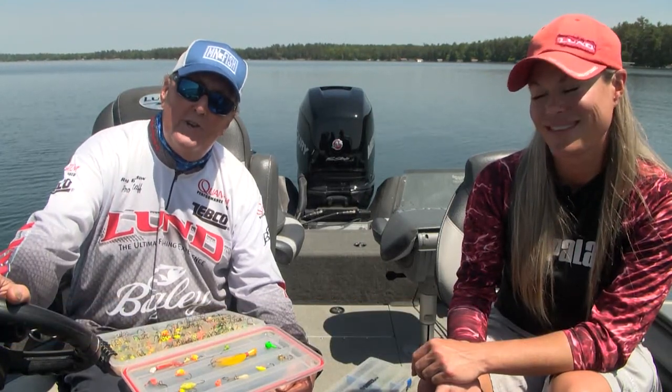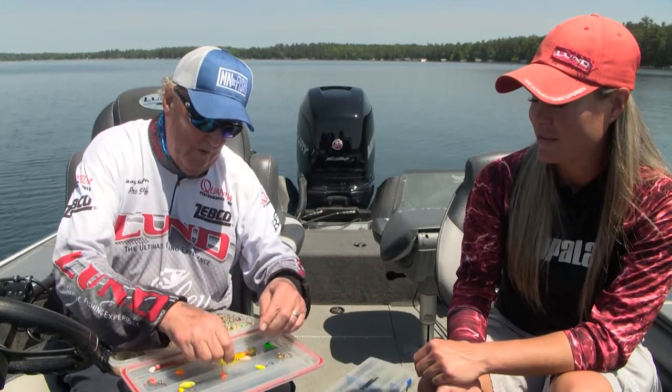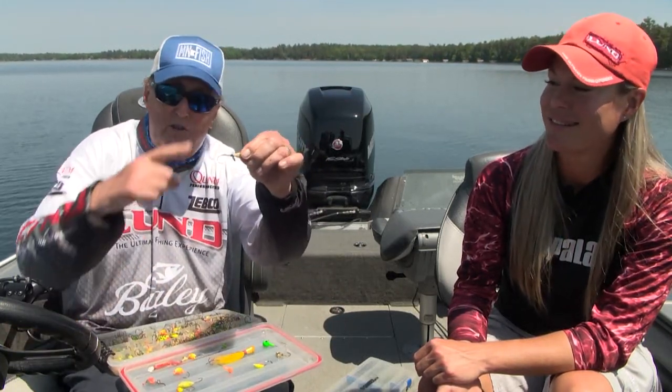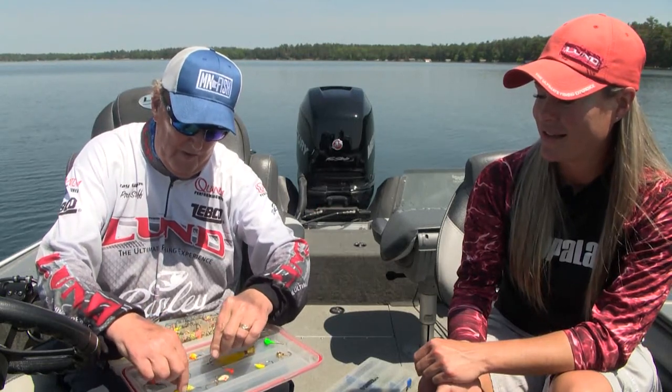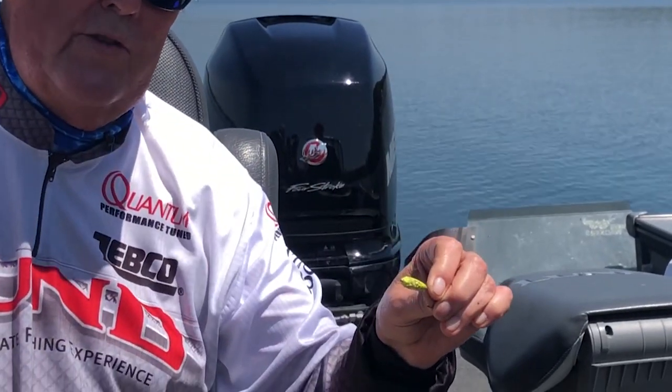Jigs come in just about every fashion, shape, color, and size you can imagine. Some of them come with little spinners on them, just as a little extra attractant. Some of them come as floaters — little floating jig heads that you can use with a small leader.